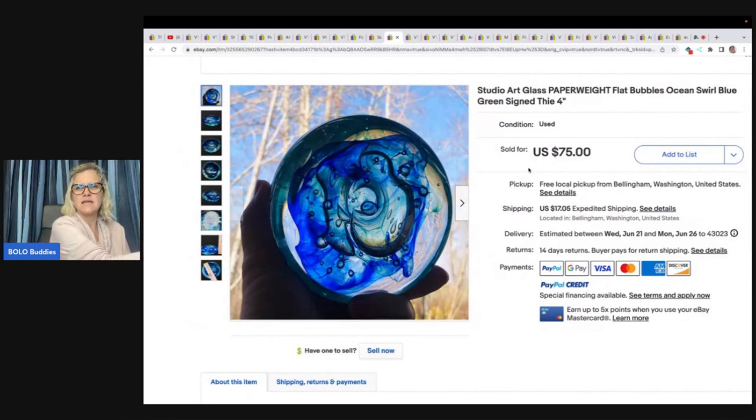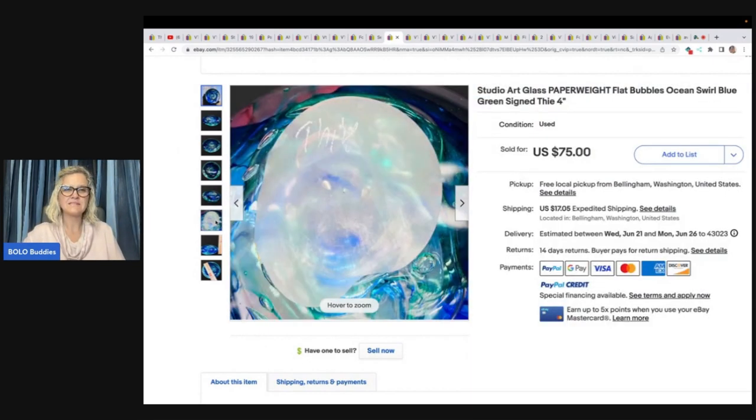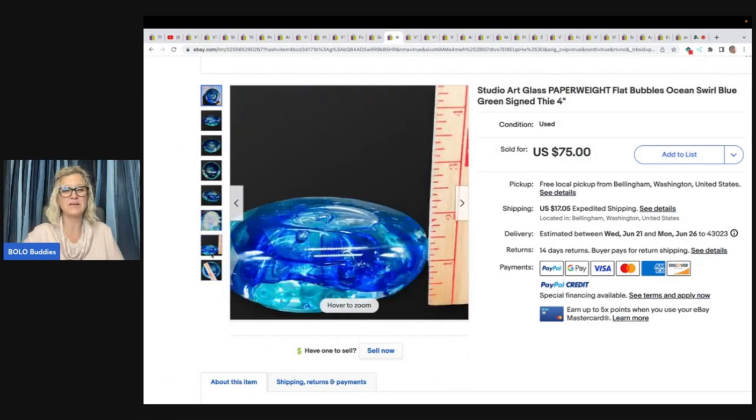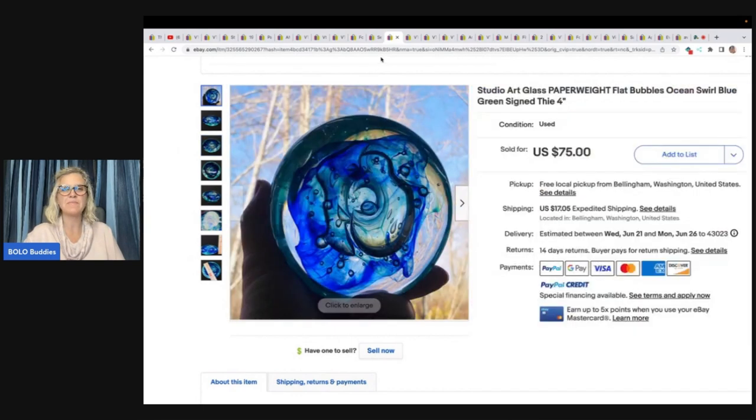Here's another one of those awesome paperweights — this one is Ocean Swirl Blue Green, signed by that same artist. Found at the local hybrid auction, paid $15, had to fight for this one. Buyer was all in for $53.67, so she did take a best offer.